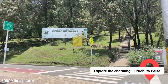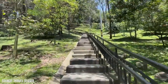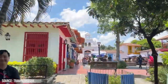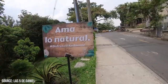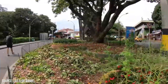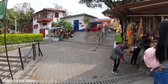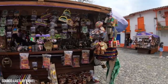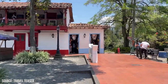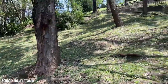Explore the charming El Pueblito Paisa. El Pueblito Paisa is a charming replica village nestled in the heart of Medellin. This small-scale recreation of a typical Antioquian town offers visitors a glimpse into the region's rural heritage and traditional architecture. The village is designed to resemble a typical Antioquian pueblo, complete with cobblestone streets, whitewashed buildings with red-tiled roofs, and a central plaza adorned with a beautiful fountain. The attention to detail is remarkable, capturing the essence of a traditional Colombian village.